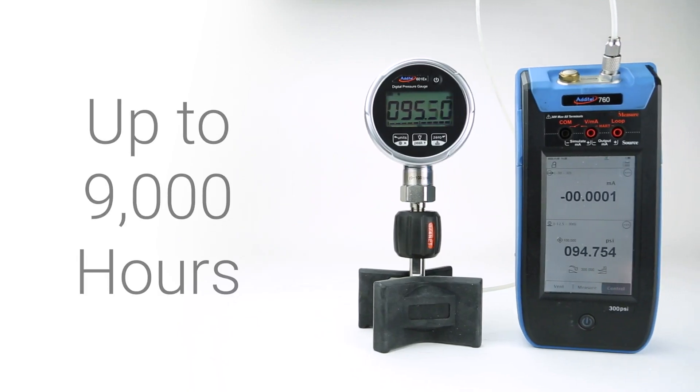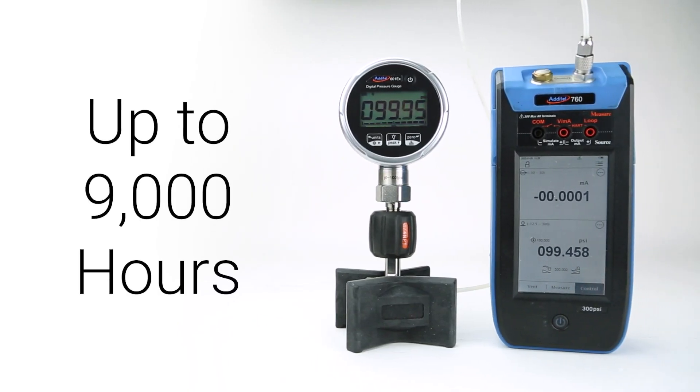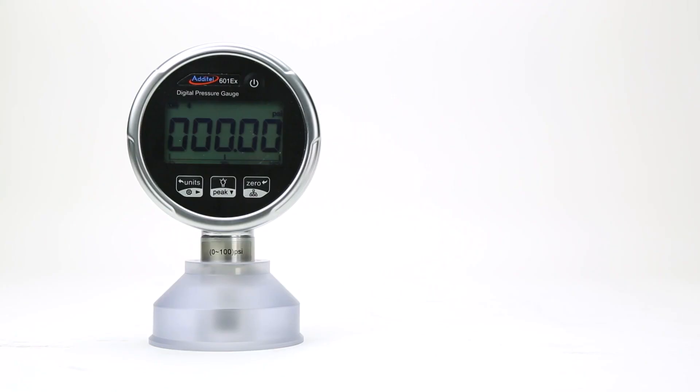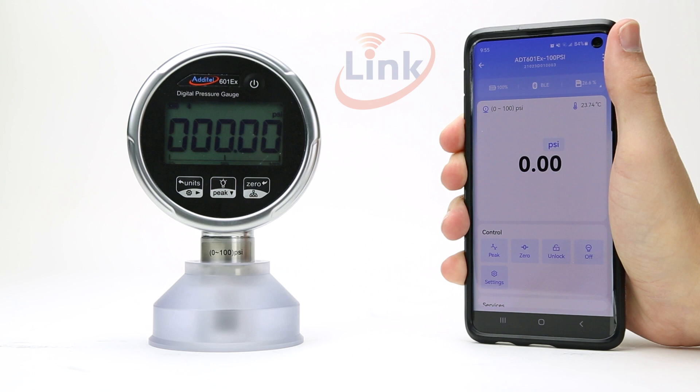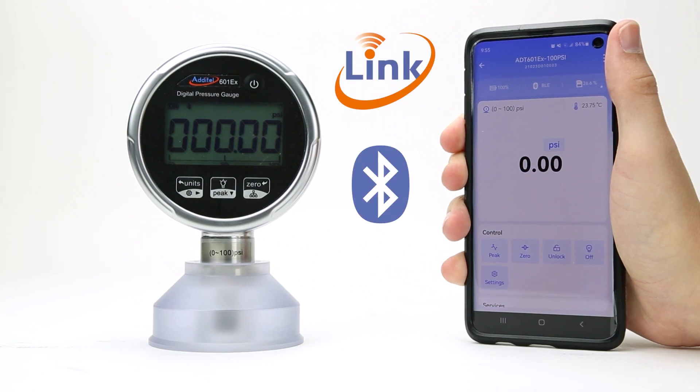Each gauge has exceptional battery life, with up to 9,000 hours of use on low power mode. If hands-free operation and monitoring is required, the 601EX can be connected with the Atael Link app through Bluetooth communication.